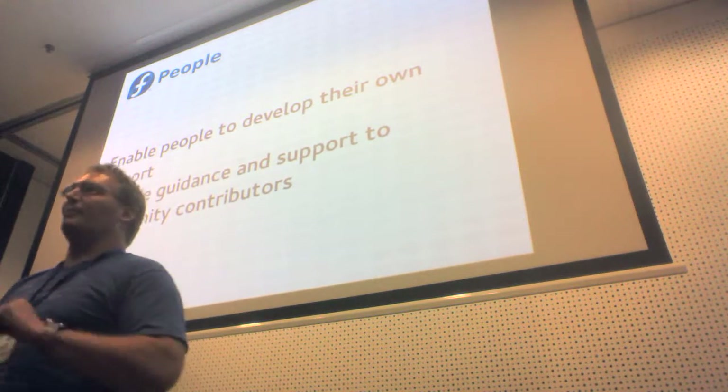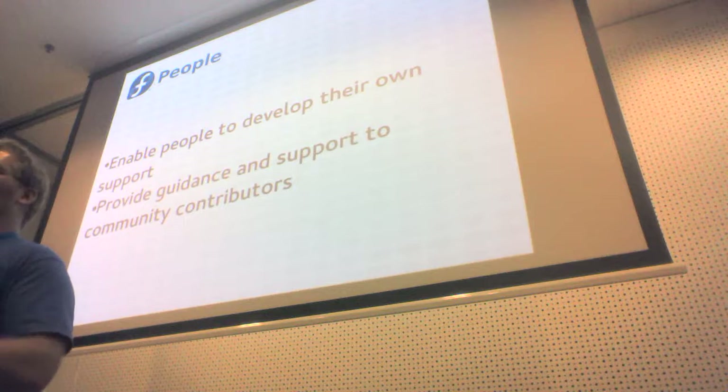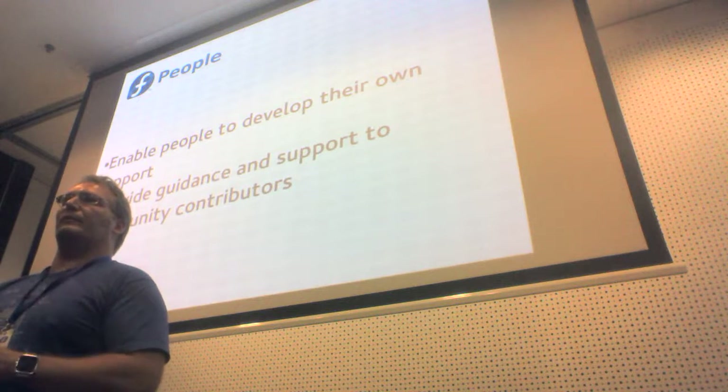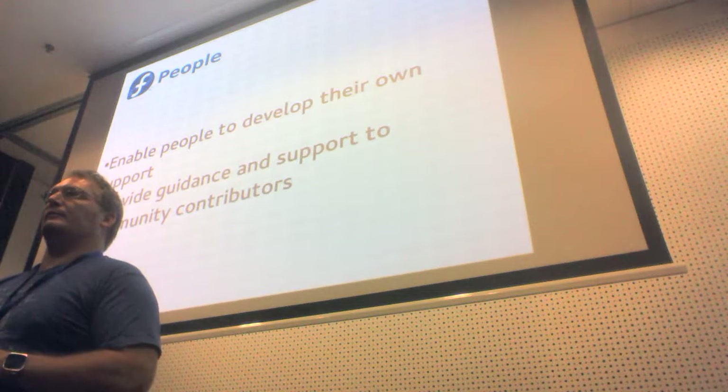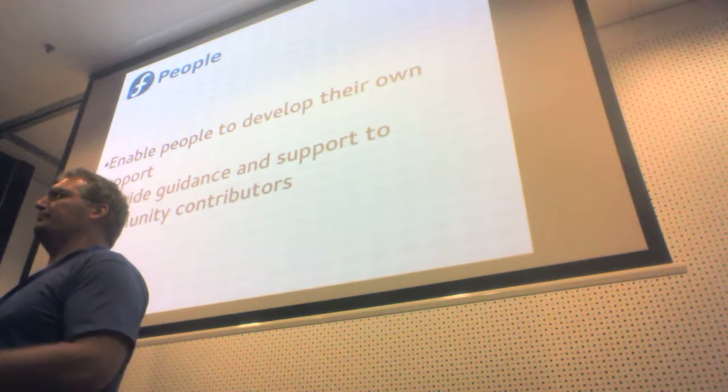We need to enable ways for people to do things such that when it becomes something the broader Fedora community wants to embrace, we can say that's great — you've worked with us, you've done it in a way we can easily integrate into the formal process, and we get all the metadata and good stuff that comes with that. Because as I said, we have limited resources and we can't do everything, so we need to figure out ways to enable people to support themselves.